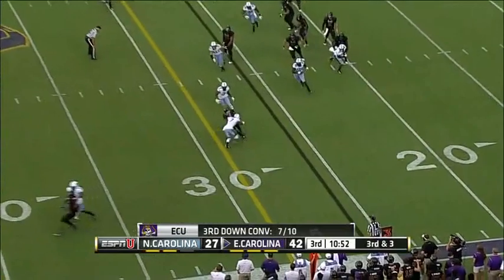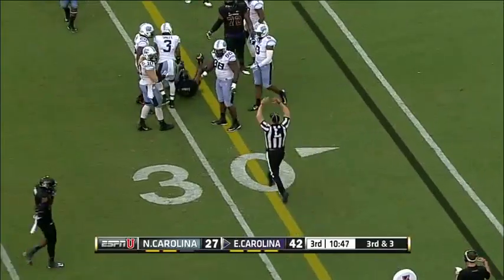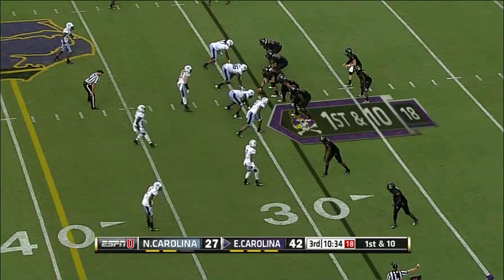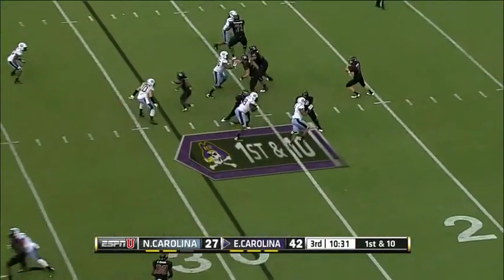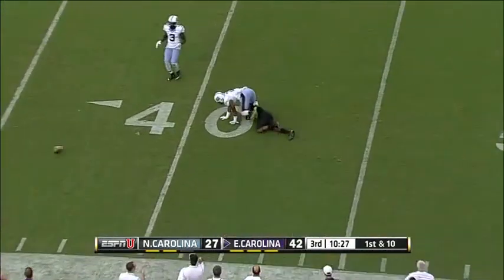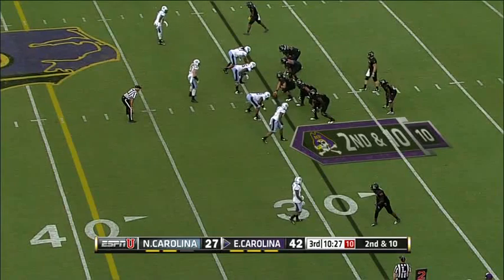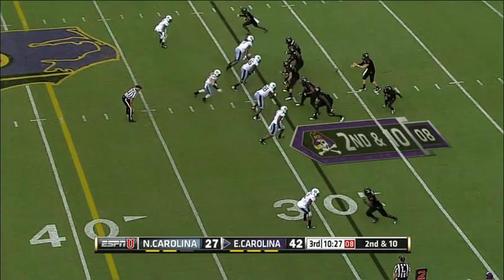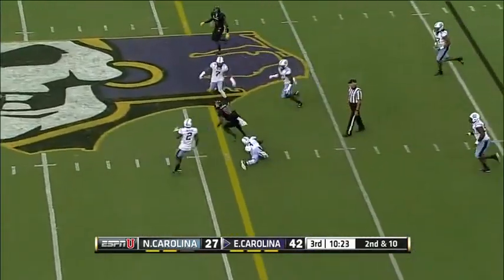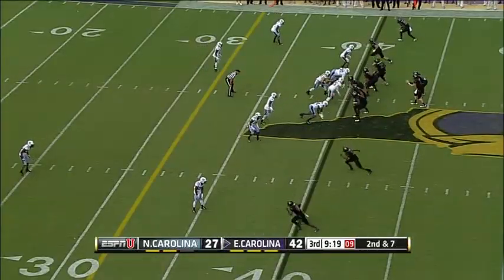Carton — complete. Isaiah Jones reaches out — this is going to be close, depends on the spot. Yeah, they got it. Down the middle of the field, Isaiah Jones can't reel it in. There's another completion — this time to Brown, first down, East Carolina. First down, East Carolina.